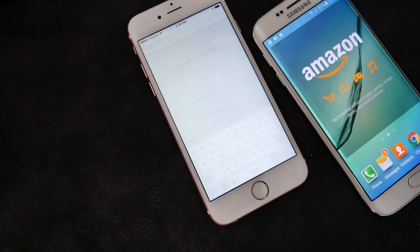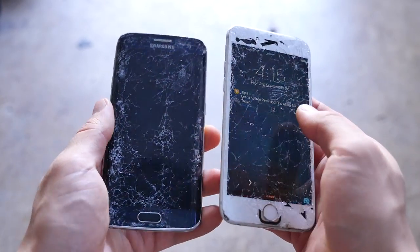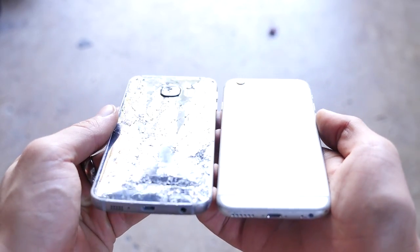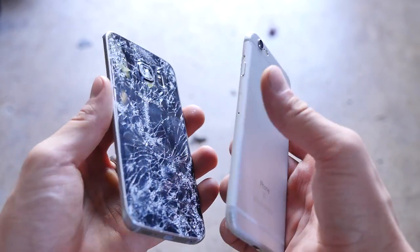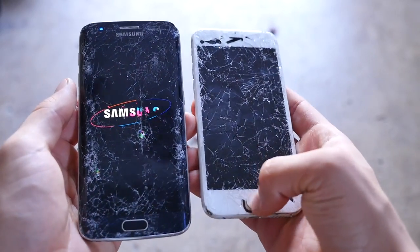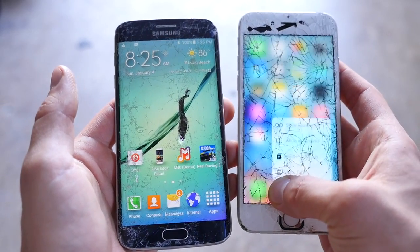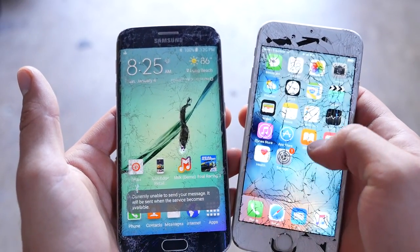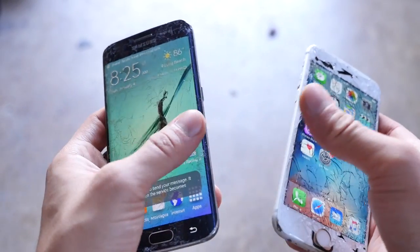How's the durability? Both are survivors after being run over by a car twice and dropped repeatedly — both are incredibly durable. The Galaxy S6 Edge uses Corning Gorilla Glass 4, while the iPhone 6s uses dual ion exchange glass. Both are extremely durable; they will survive your occasional waist- or head-height fall.